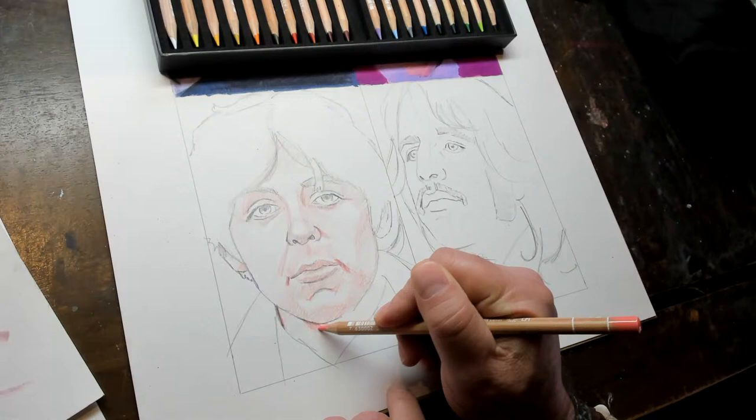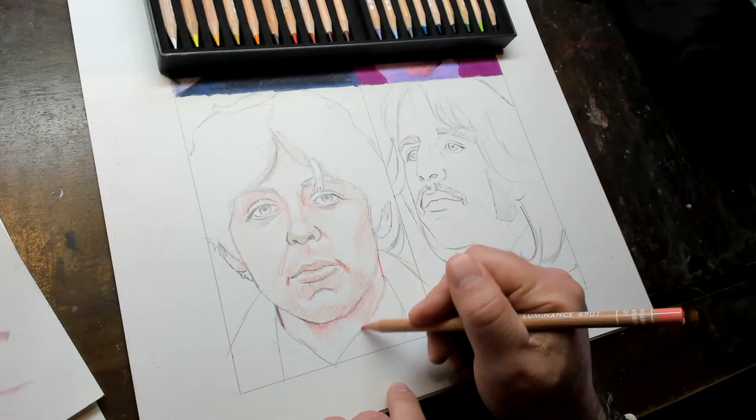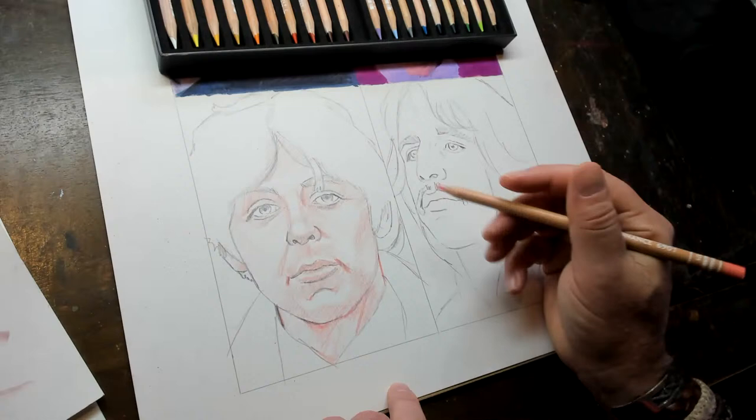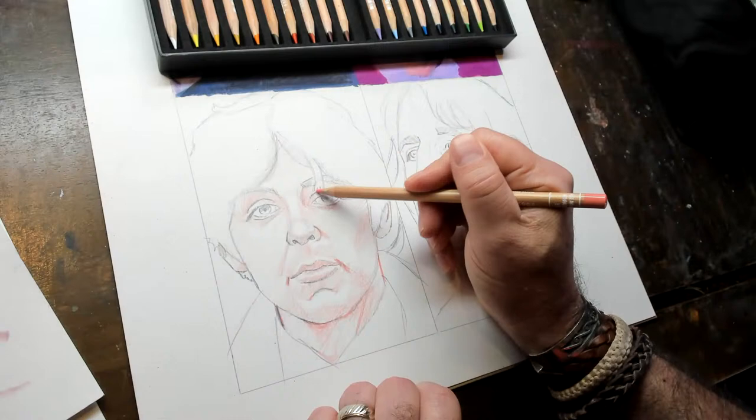How did you get started with art? My mom is an artist, and my uncles were artists too, so it was kind of just in the ether somewhere. When I got into high school I took an art class, and when it came time to pick a college, I was like, well, I'm not good at anything else — so that's what I picked.